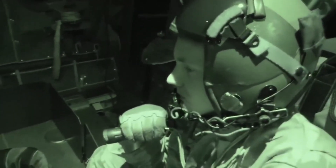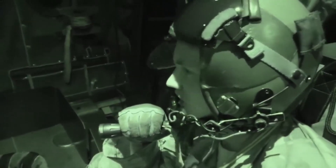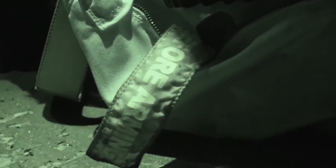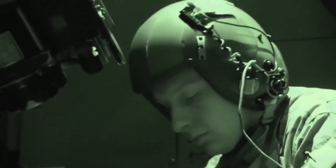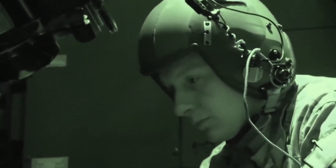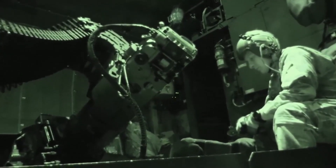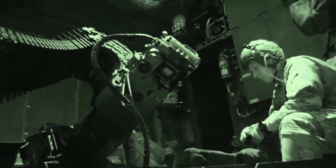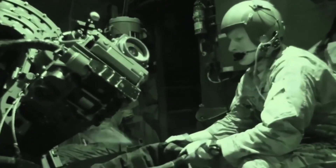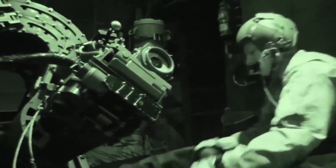The AC-130J will follow the path of the Dragon Spear program. On January 9, 2013, the Air Force began converting the first MC-130J Combat Shadow II into an AC-130J Ghost Rider. The first AC-130J Ghost Rider was delivered to AFSOC on July 29, 2015. The first AC-130J gunships achieved initial operational capability, IOC, on September 30, 2017.